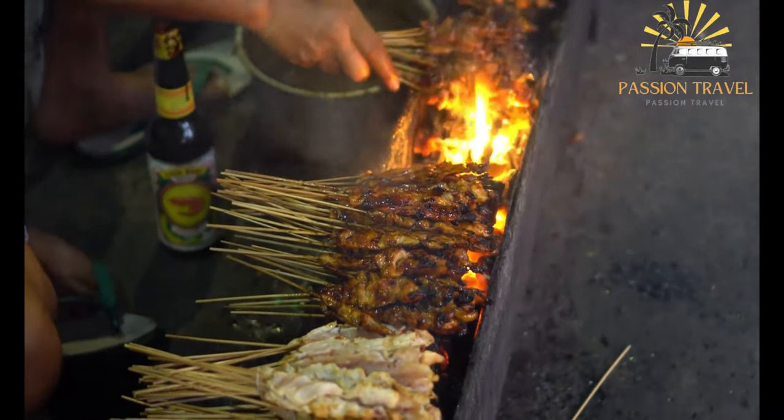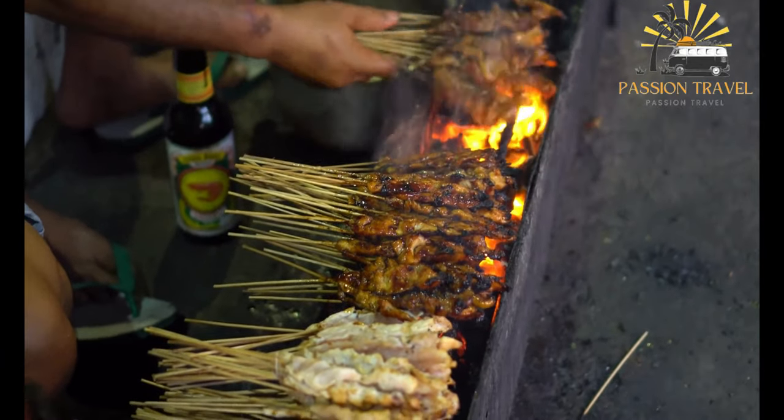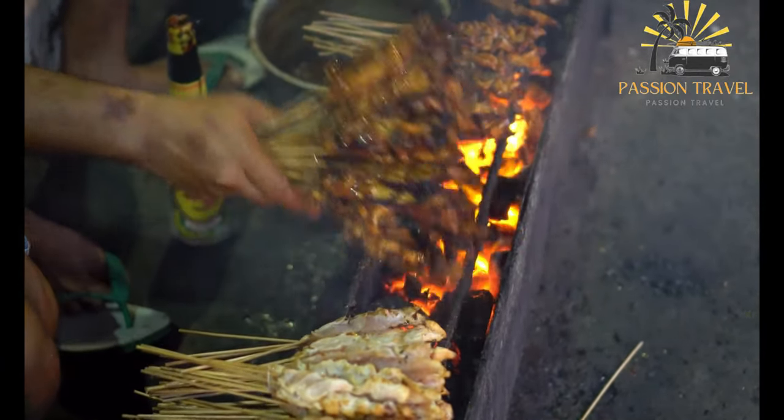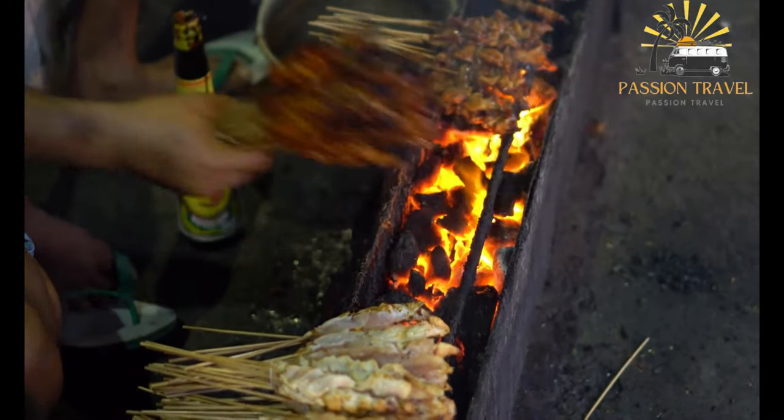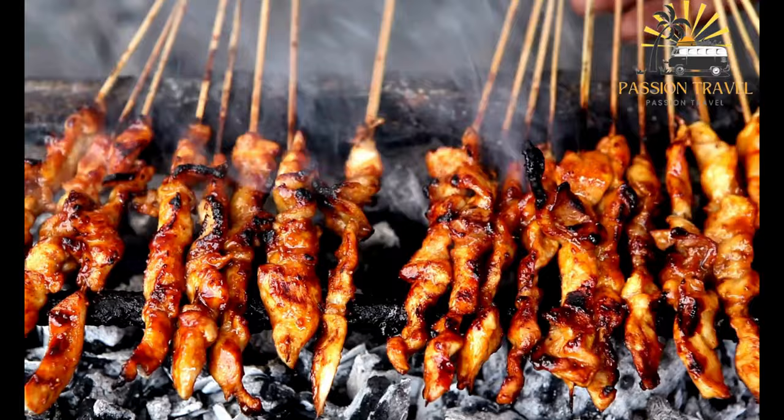Common spices used in saté marinades include turmeric, coriander, cumin, and lemongrass. The marinated meat is then skewered and grilled over charcoal or an open flame until it is cooked through and has a crispy exterior.